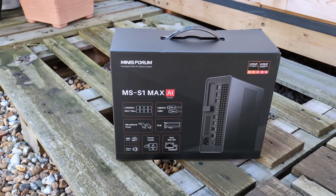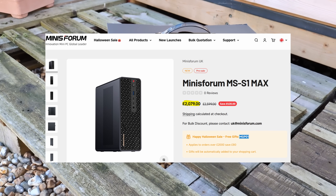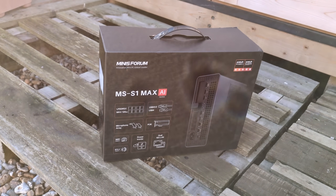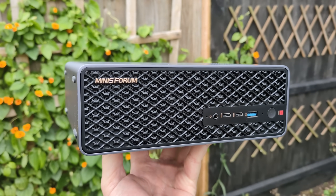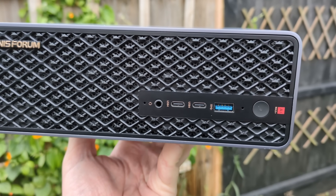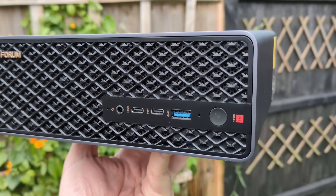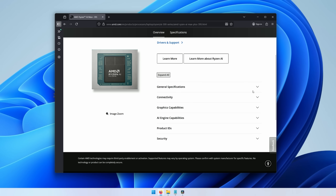Hello everyone and welcome to another video. This is the Minisforum MS-S1 Max, all £2,000 worth of it. We've looked at mini PCs before but this video features what is one of the most capable small systems yet. It doesn't really fit into the typical price range I like to focus on, but when I learnt that this contains AMD's top tier Radeon 8060S iGPU, well I had to try it out.